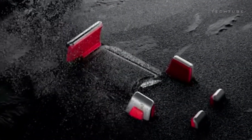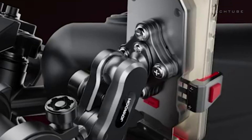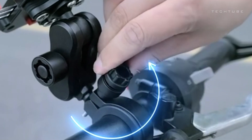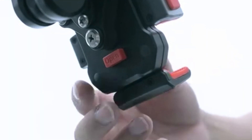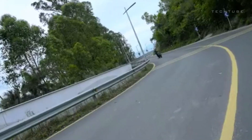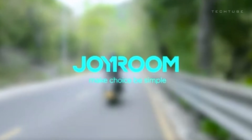Introducing the Joyroom Motorcycle Phone Mount — your trusty sidekick for effortless phone mounting on the go. Designed for 4.7 to 7-inch phones, this mount ensures a snug fit with its rock-solid fixed design and 4-corner support, promising a secure grip on your device. With easy tool-free installation and a user-friendly interface, it's a breeze to set up. The internal ball joint allows for flexible screen access, while military-grade anti-shake technology ensures stability even on rough rides. Compatible with handlebars from 0.7 to 1.34 inches and offering 360-degree rotation, it adapts to your ride.